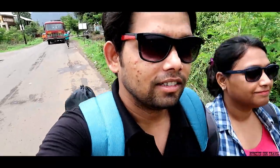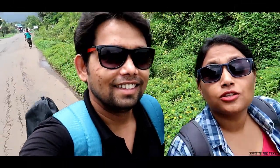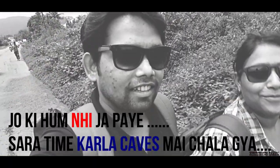Now we are at Lonavala. Hey guys, welcome back to the channel. This week's travel dose is going to be Lonavala. We are here at Lonavala. We are going to Karla Caves and soon we will explore Tiger Point, Lion Point, and Bhushi Dam. So let's go and explore what's there in Karla Caves and why they are so famous. Look at the weather — how amazing the weather is here.